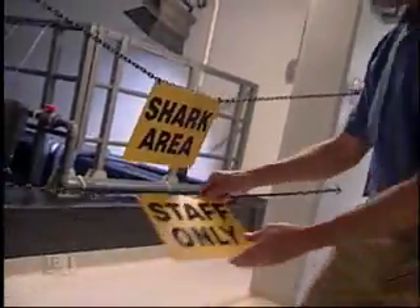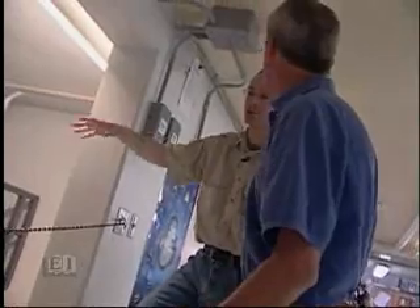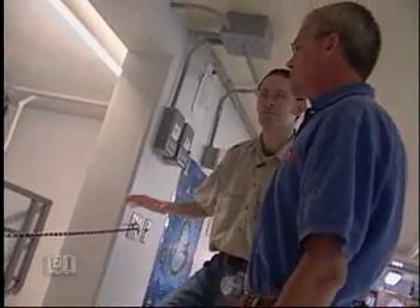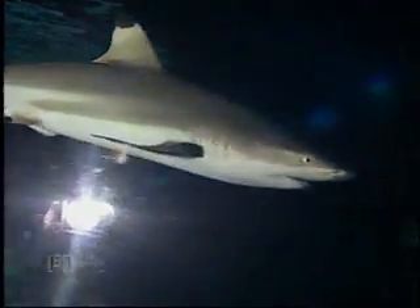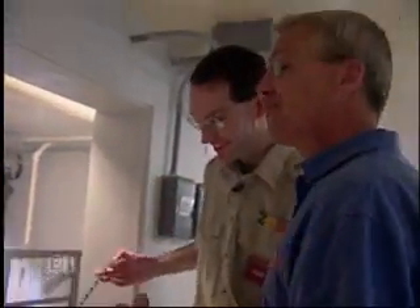The shark area is staff only because the sharks are temperamental and they like to keep traffic to a minimum. It's a 50,000 gallon tank, about nine feet deep. We head out on the catwalk right above the sharks in nine feet of water.